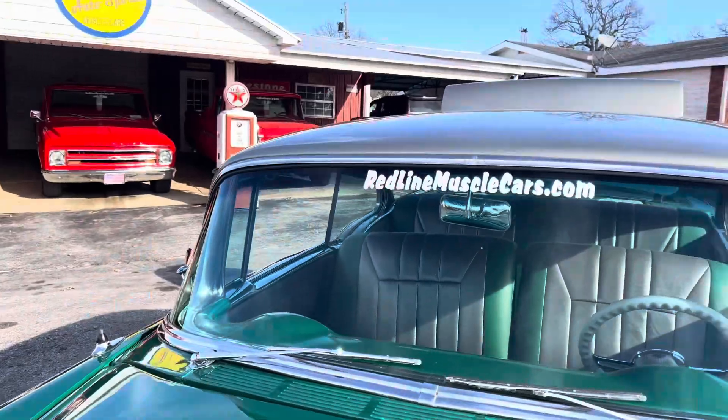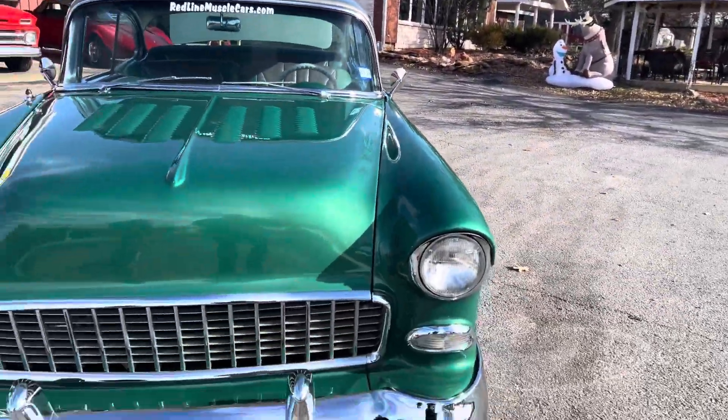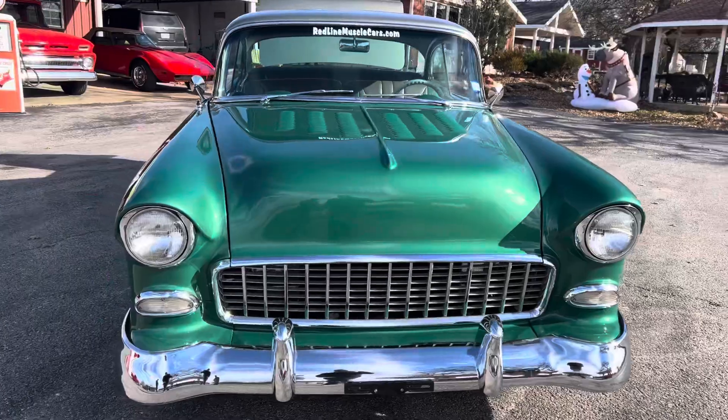Those louvered hoods are not cheap. Look at the shine — it's crazy how nice a car it is.